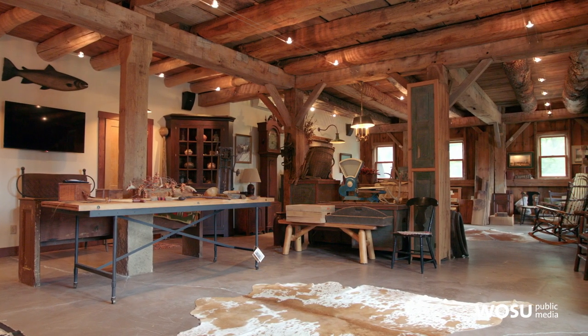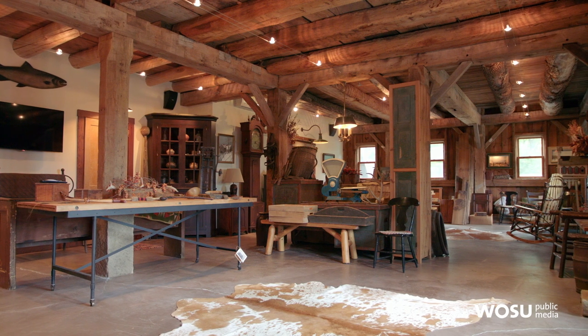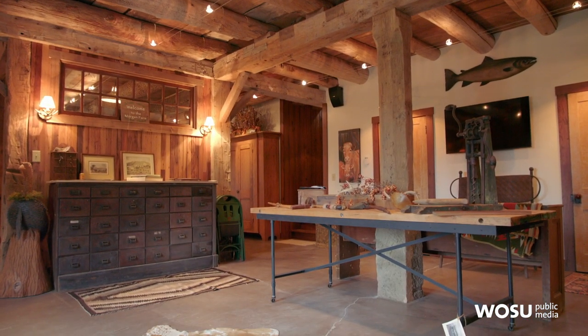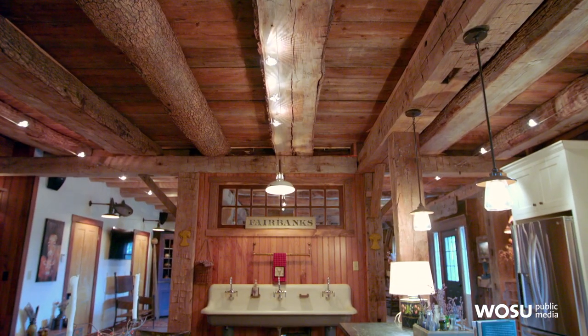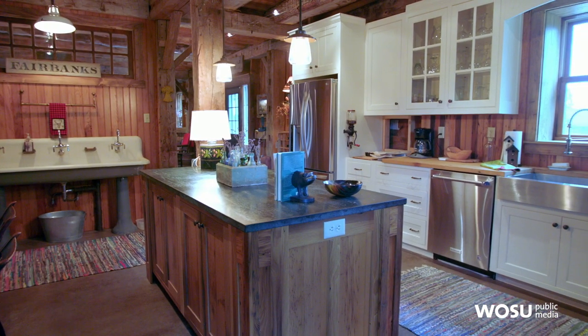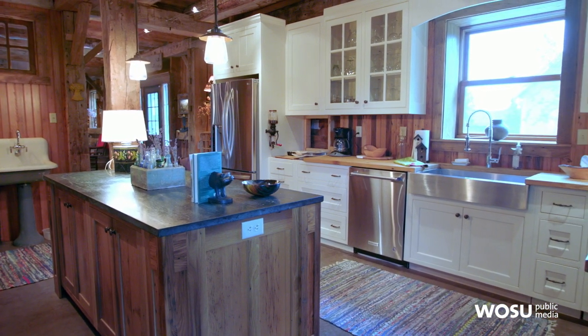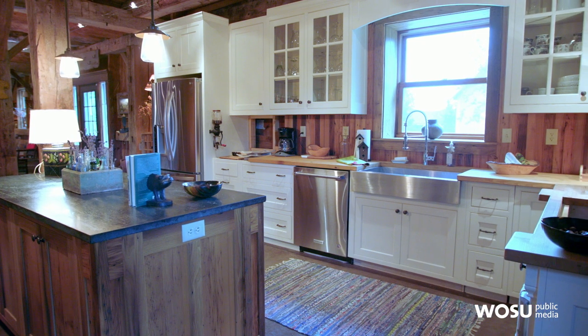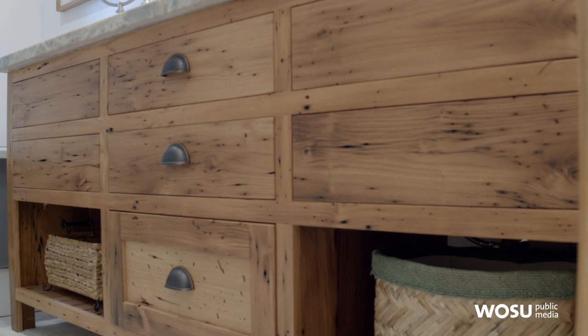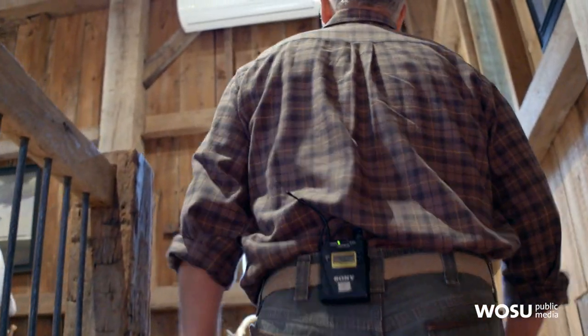This is a barn that we moved and reconstructed on our property. It's a bank barn, built probably 1810 to 1820. This is the lower level — this is where the livestock would have originally resided. We actually raised the height of the ceiling to give us more room; typically the lower level of a bank barn is about 7 feet of headroom, and this is about 9. We get salvage from around Ohio — that's a neat old sink that came out of a school up in Cleveland, and that soapstone top on the island came out of a high school science classroom in Cleveland. We made the cabinets in our cabinet shop, and here's a bathroom we put in with a reclaimed chestnut vanity.